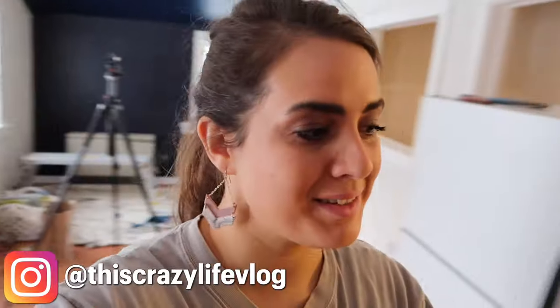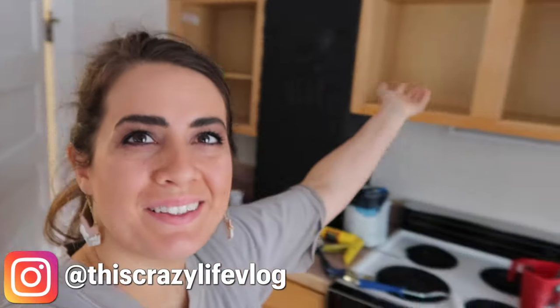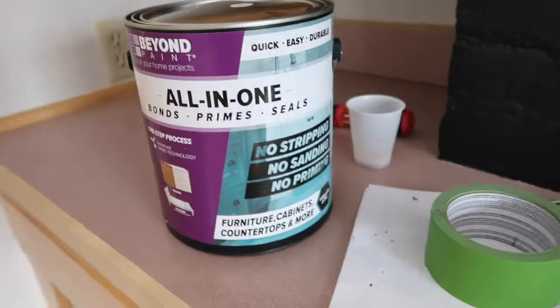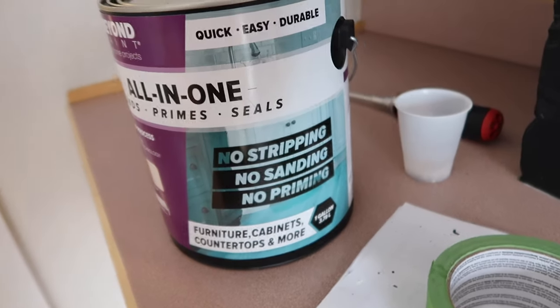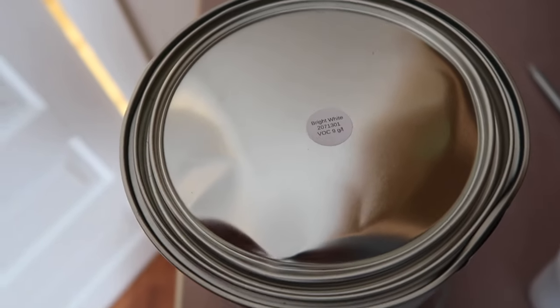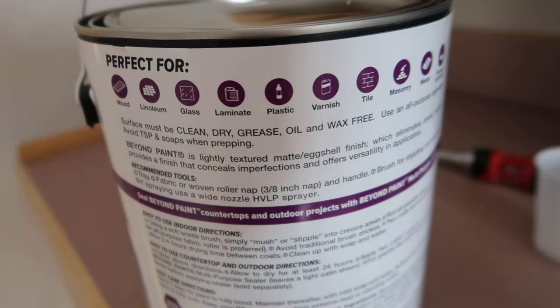My brother and mom headed out to run errands and I'm left here with this kitchen waiting to be transformed. I'm using something I've never used before — Beyond Paint All-in-One in bright white. I've watched some YouTube tutorials and it looks really awesome. It's very thick paint, supposedly you don't need a lot of it, and it's a one-step process — you don't have to strip, sand, or do any of that prep work. You just clean your surfaces, then stipple it into any crevices and roll as much as you can.